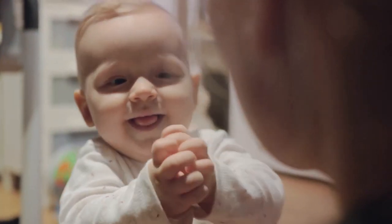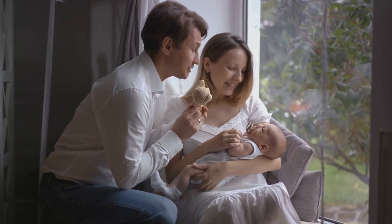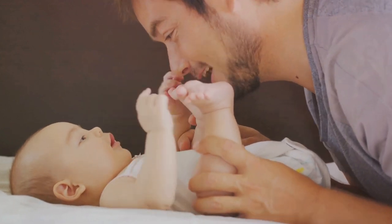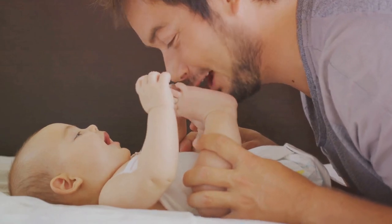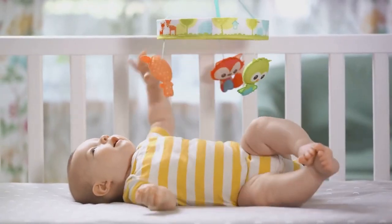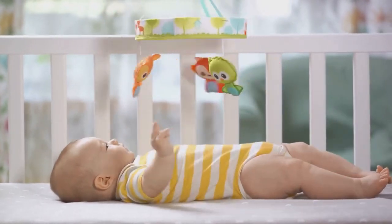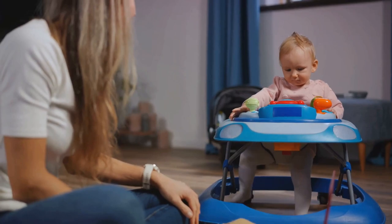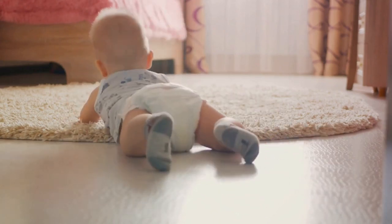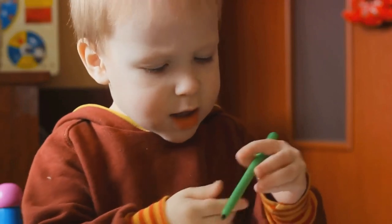As the weeks turn into months, Ethan's focus improves and he begins to recognise familiar faces, especially those of his parents. The sight of a mother's smile or a father's gentle gaze becomes a source of comfort and security — this is when babies start to understand emotions, linking the visual cues they see to the feelings they evoke. Around the same time, Ethan's depth perception and hand-eye coordination start to develop. He reaches out for the mobile hanging above his crib, trying to grasp the colourful figures. By the time Ethan is a year old, his sight is almost as good as an adult's. He can recognise people and objects from a distance, focus on moving objects, and is starting to understand spatial relationships. Sight is not just about seeing — it's about understanding, learning and exploring, and making connections between what we see and what we know.